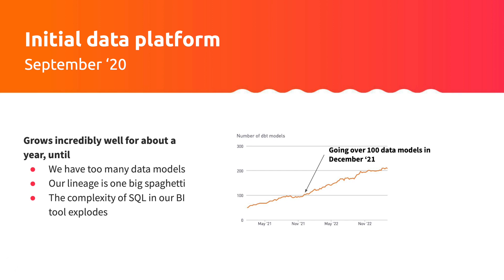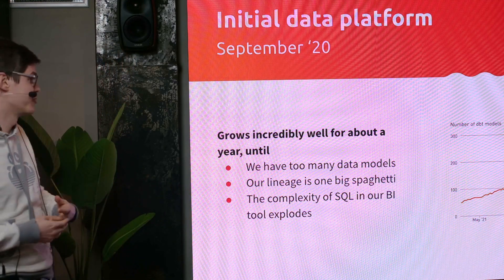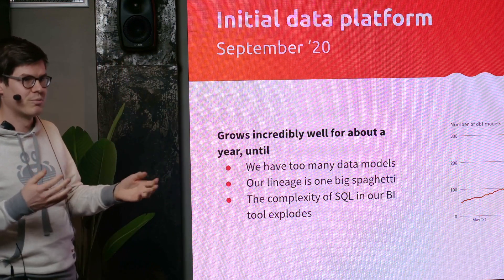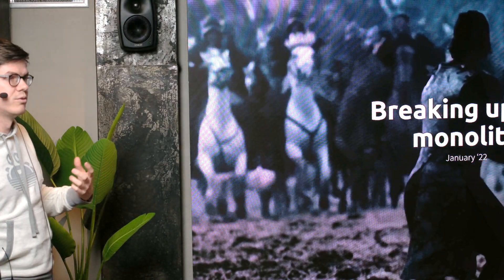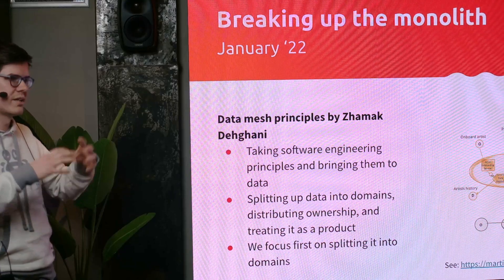For over a year it went well — we were scaling quite rapidly and reached over 100 data models in 2021. Then we were running into problems because our lineage was massive and incredibly complex, with too many data models, both old and new. The complexity of our SQL and our BI tool was getting incredibly complex. So what we did was break it up into smaller chunks. Taking inspiration from the data mesh, we split our data into domains — it helped us grow them more independently without having to look at the complexity as a whole.